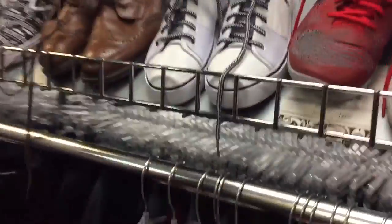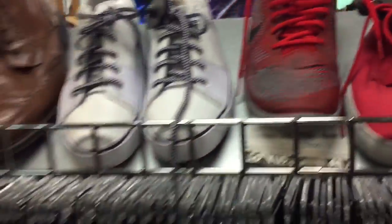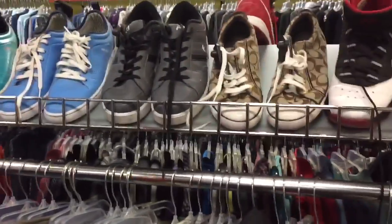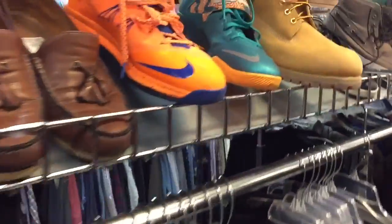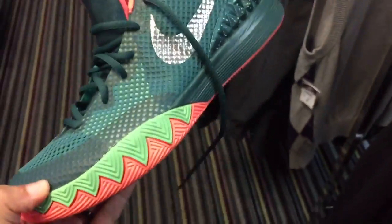Hyper Quickness — pretty good shape, size 11.5, $40. At $40 I'd probably pass — nothing special on those. LeBrons, size 12, $50 — definitely passing. Soldiers for $50 too — passing on those.